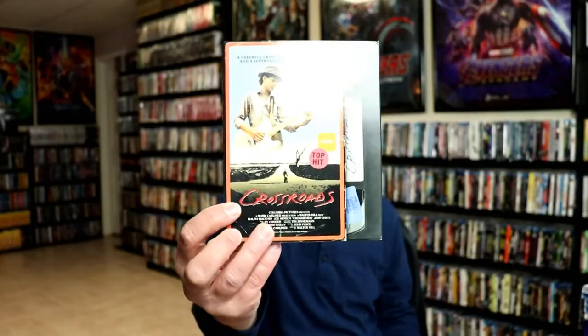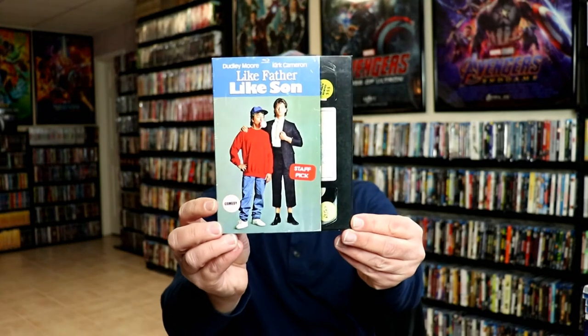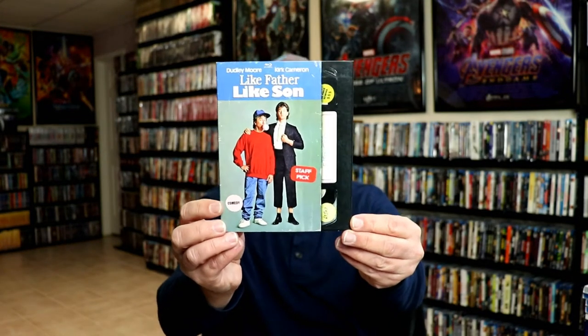I got some retro VHS pickups this month. I got Crossroads, Blind Fury, The Freshman, and Like Father Like Son. I really do like the retro VHS style slip covers, so very nice to have those added to the collection.